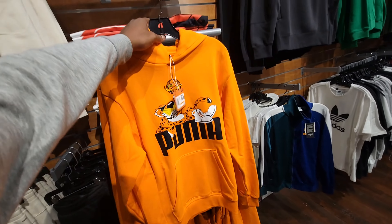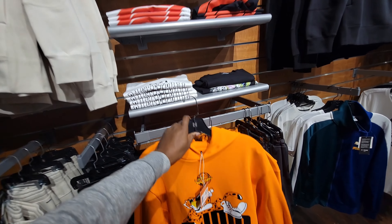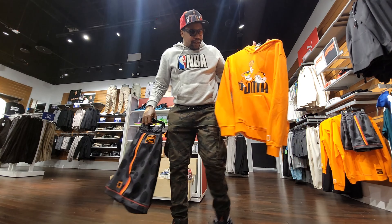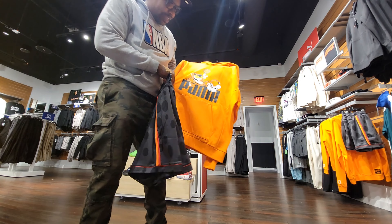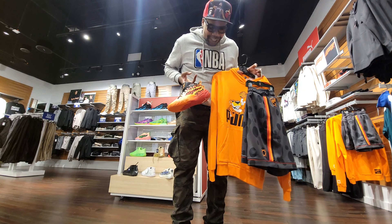They actually got the Cheetos sweater that goes with the collab for the Puma Scoop One. That's actually dope to see — I didn't know they had that. So they got the Puma Cheetos collab here: the sweater, the shorts — this is the whole combination right here. Cheetos.